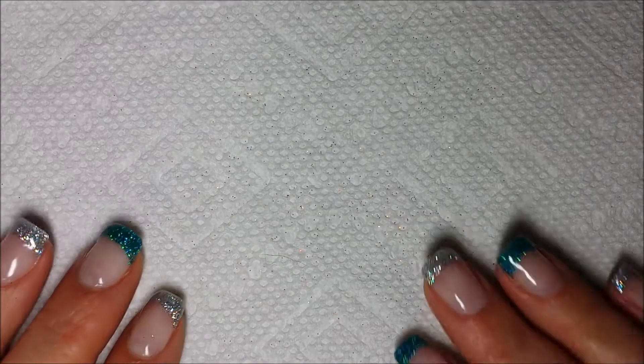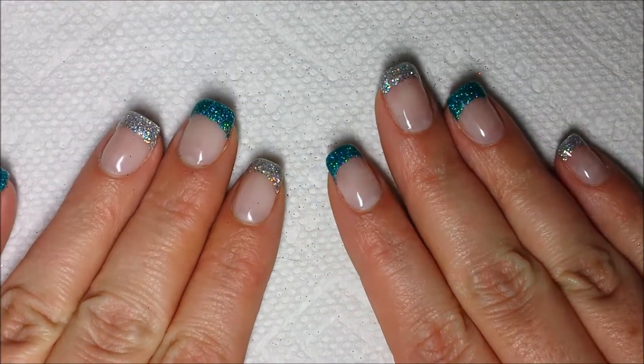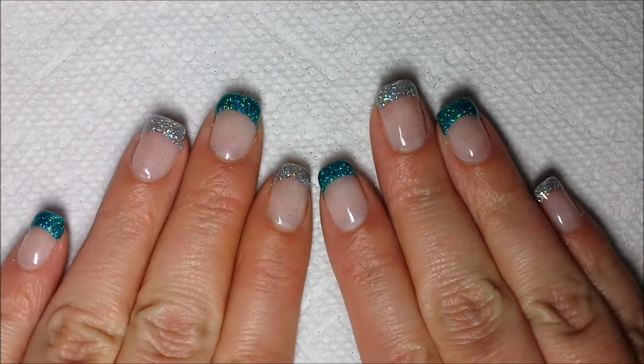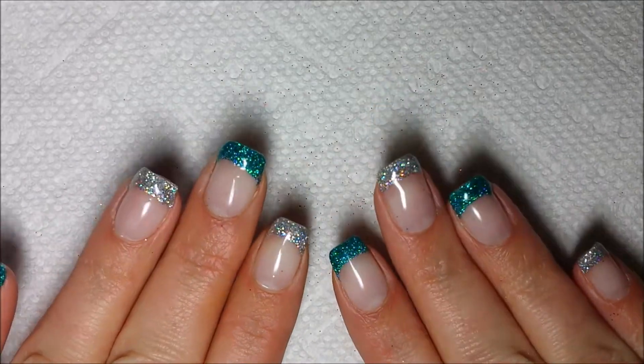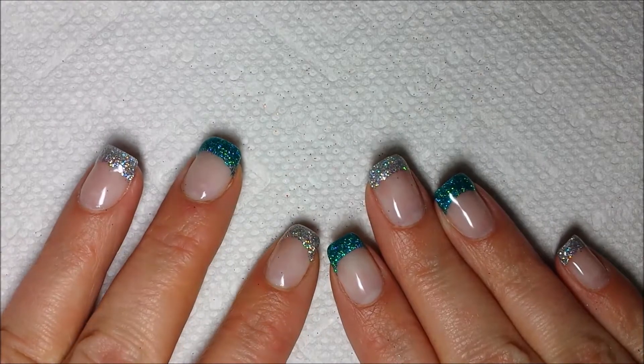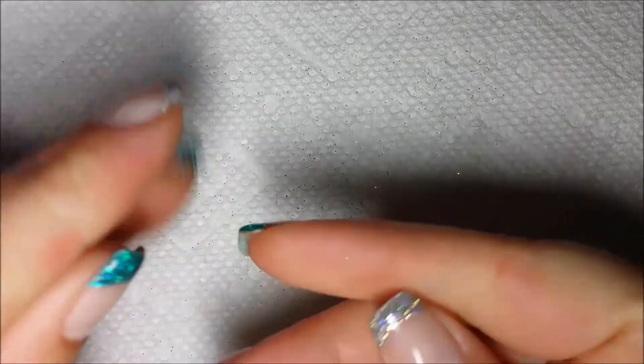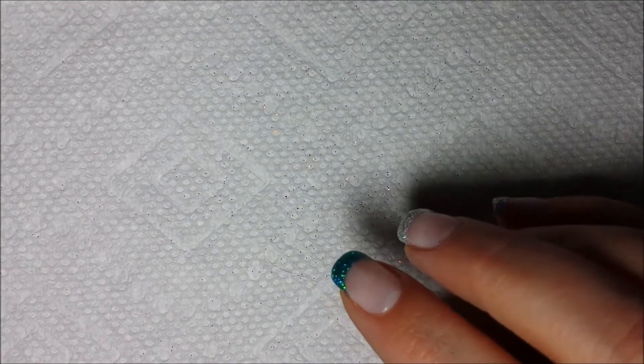Hey guys, it's the Gel Polish Canuck and today I want to show you Artsy Fartsy Glitter. This is what I currently have on my nails right now. It's kind of hard to show just how sparkly her glitter actually really is, and I was playing with it so I have glitter absolutely everywhere.